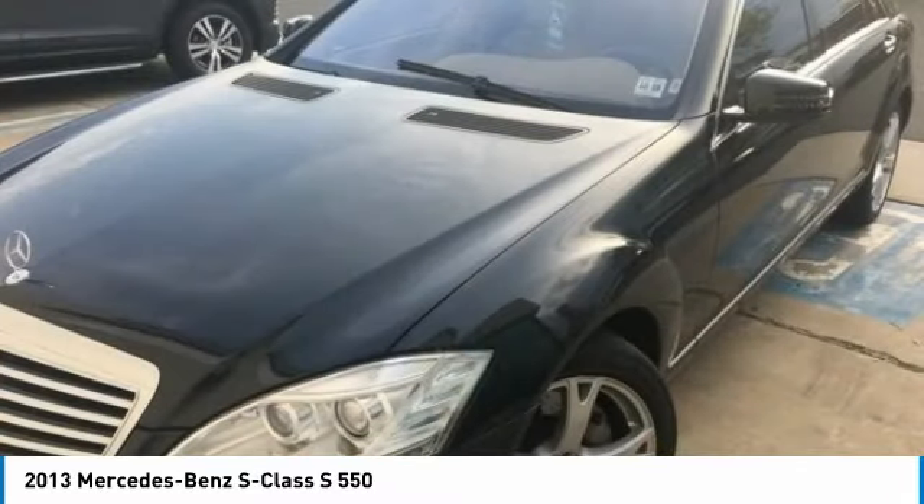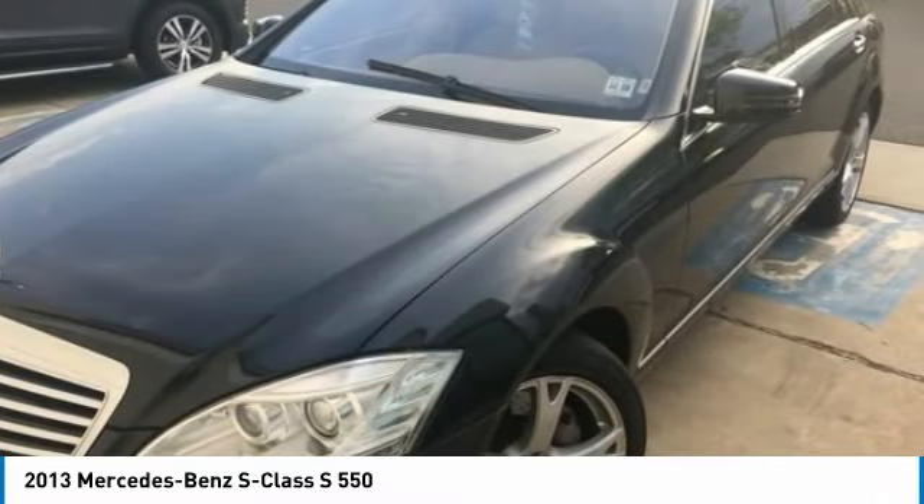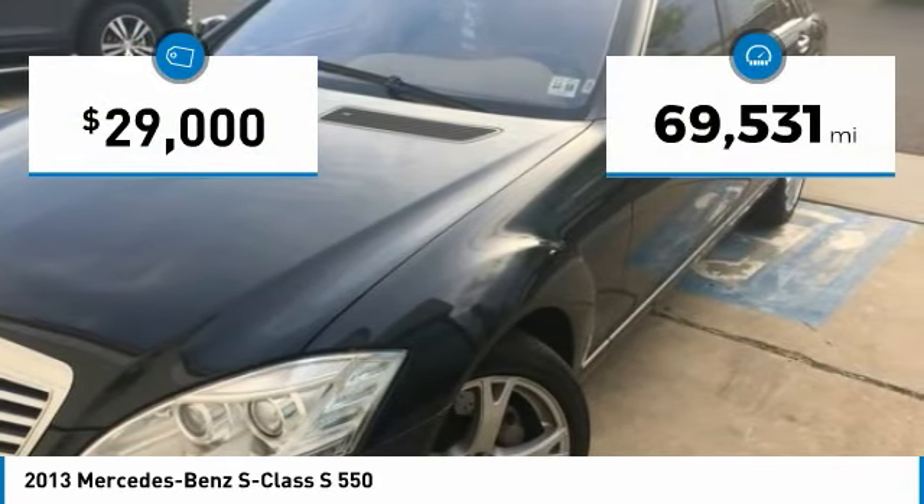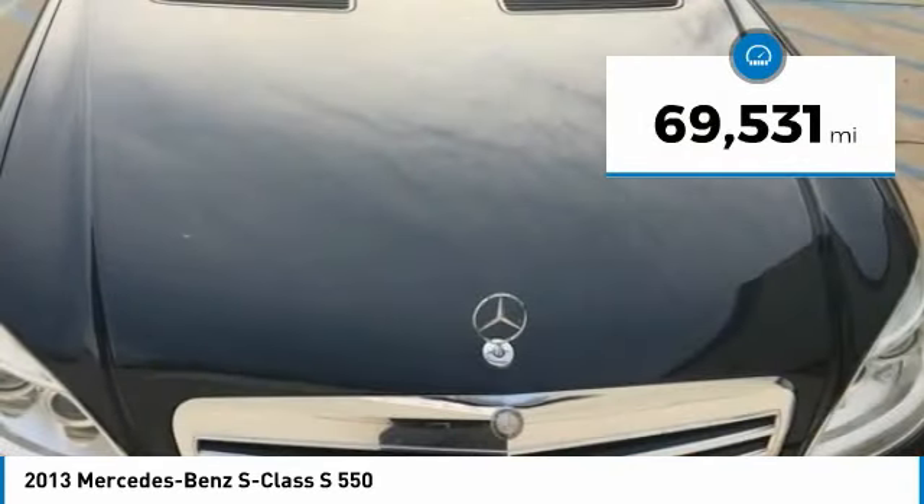The S-Class is a super comfortable and agile luxury sedan, and it's priced below $30,000. This vehicle has less than 70,000 miles.